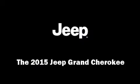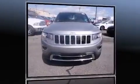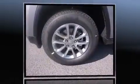Outstanding design defines the 2015 Jeep Grand Cherokee. It features an automatic transmission, rear-wheel drive, and a refined six-cylinder engine.